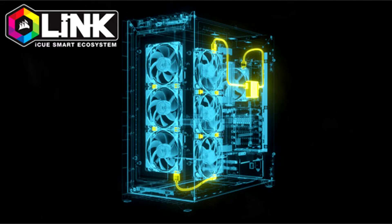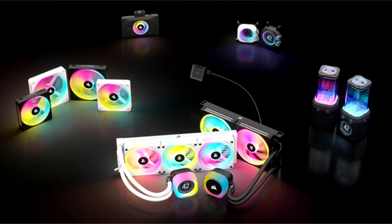Corsair, a world leader in high-performance gear and systems for gamers, content creators, and PC enthusiasts, today ushered in a new era of smart, simplified DIY PC building as it revealed the Coolink Smart Component Ecosystem.